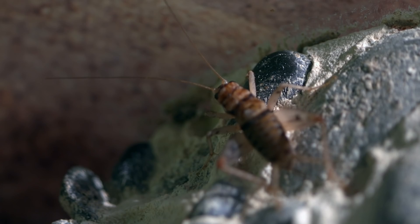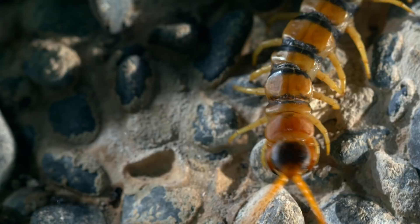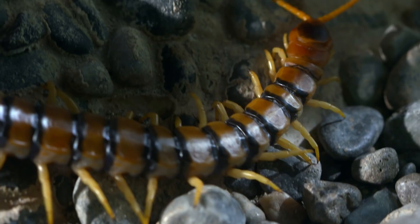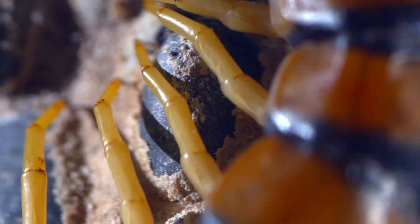That's terrible news for this unsuspecting cricket. In a battle for survival, the cricket doesn't stand a chance. The giant red-headed centipede is actually only seven inches long, but it has an enormous presence.